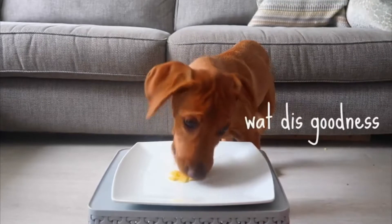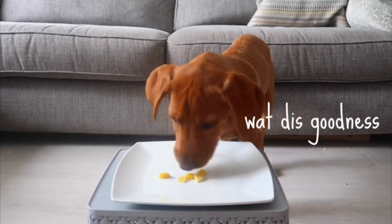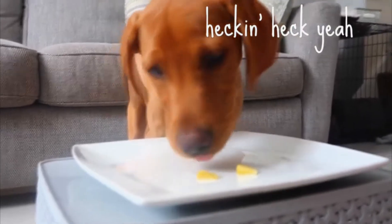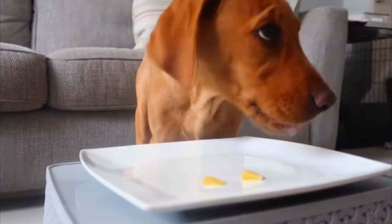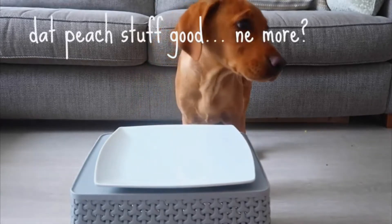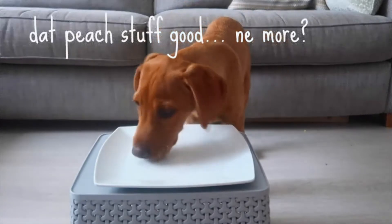First human food up we have peach. Rex devoured this one so safe to say it was a firm hit. Peach is a fun treat to give and it's full of nutrients, antioxidants and more. However, they're also high in fibre and sugar so be sure to moderate this one.